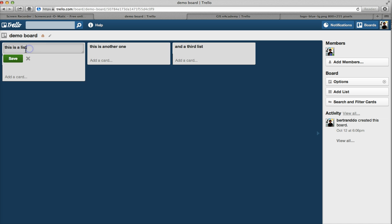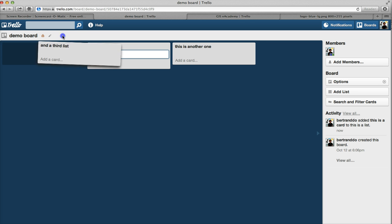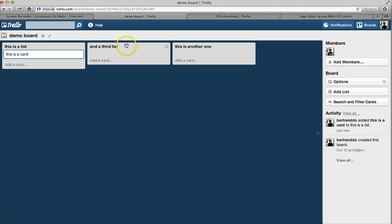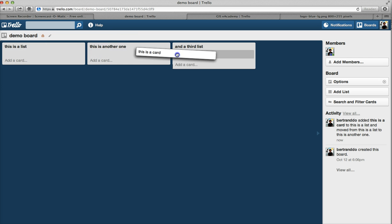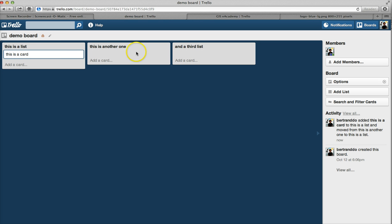As you can see, this is a list — the first one — and this is another list and a third list. Within lists, you can have cards. I just added a card here — 'this is a card.' The great thing with Trello is that you can move your lists around, and you can also move cards across lists. As you can see, this card can go in any list. The system is very flexible — it's really what you make of it.